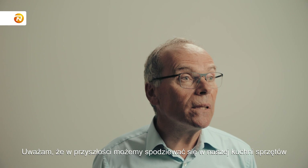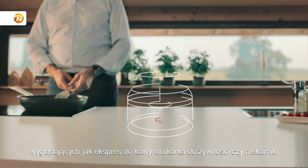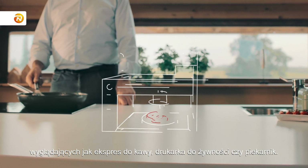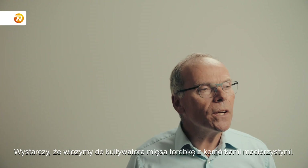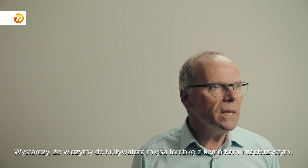I believe that in the future we can look forward to appliances in our kitchen in the form of an espresso machine or a food printer or an oven. How it would work is you put a tea bag with stem cells in your meat cultivator.